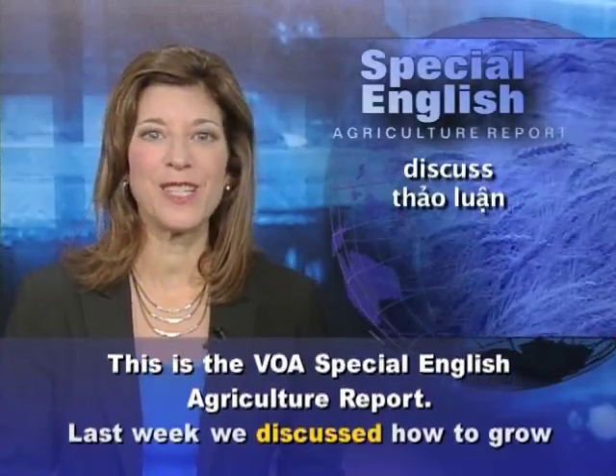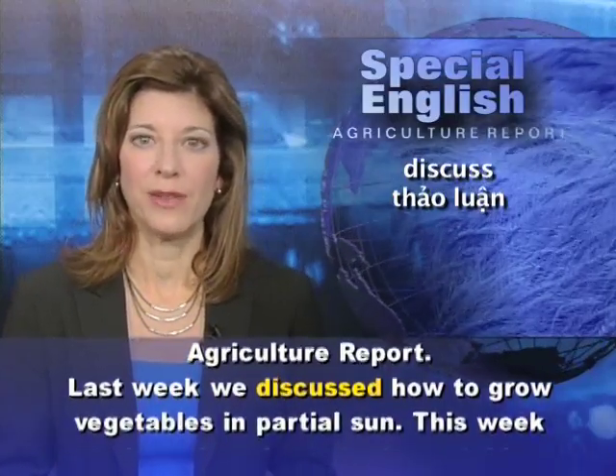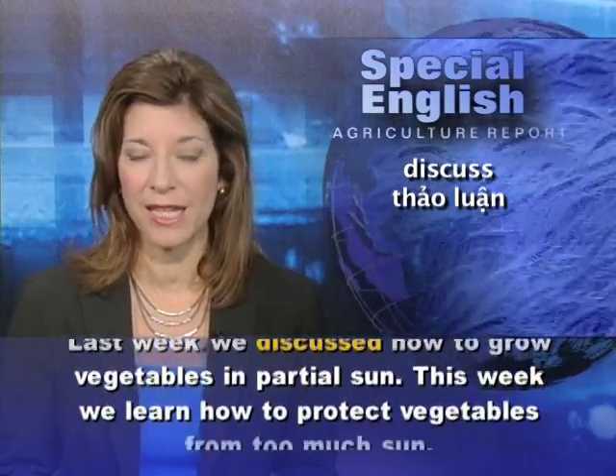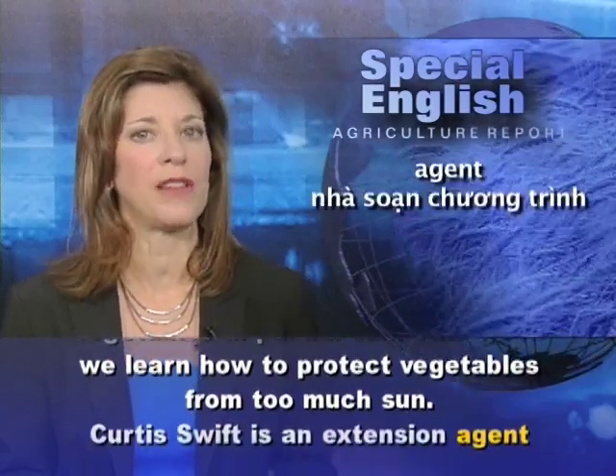This is the VOA Special English Agriculture Report. Last week, we discussed how to grow vegetables in partial sun. This week, we learn how to protect vegetables from too much sun.